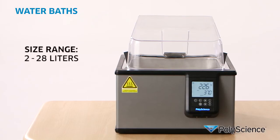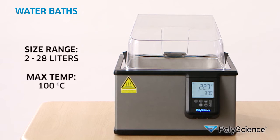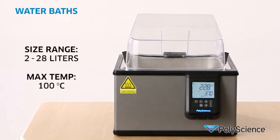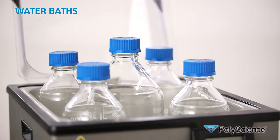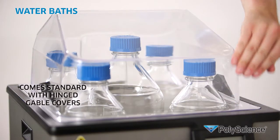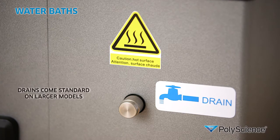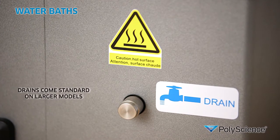These units are offered in sizes from 2 to 28 liters with a maximum temperature range of 100 degrees centigrade, and come standard with hinged gable covers that allow for media bottles to be put in the bath. All the larger sizes are also equipped with drains.